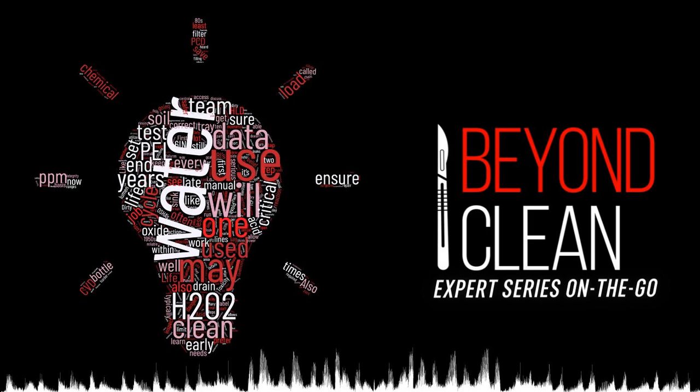This week's Beyond Clean Experts series episode, entitled 'The Golden Rule: Timely Advice for Endoscopy Pre-Cleaning,' was written by enzymatic expert Peggy Spitzer, Clinical Education Manager at Sirtall International.